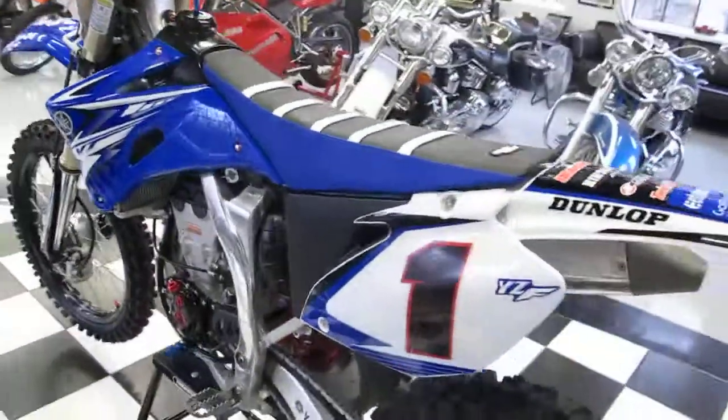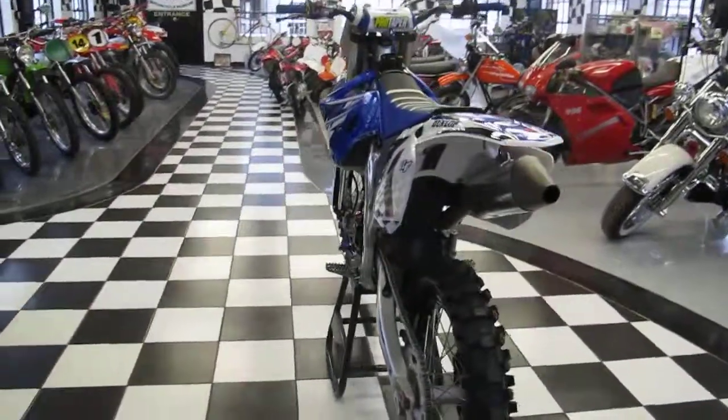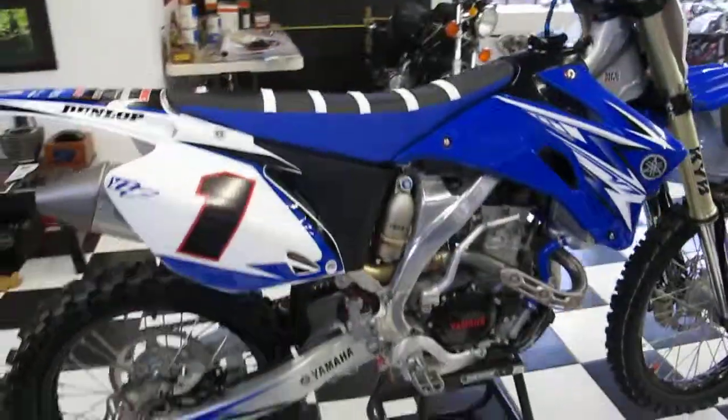If you have any questions, give us a call at 860-916-9784. We can ship the bike anywhere, or you can pick it up at your leisure. Good luck bidding.